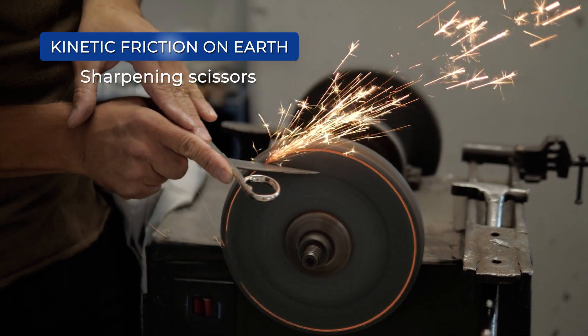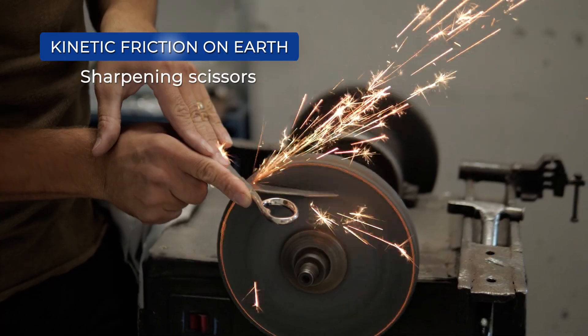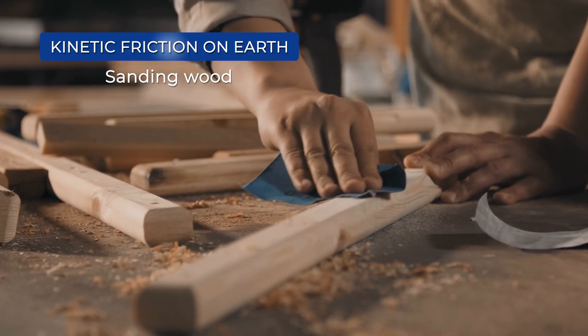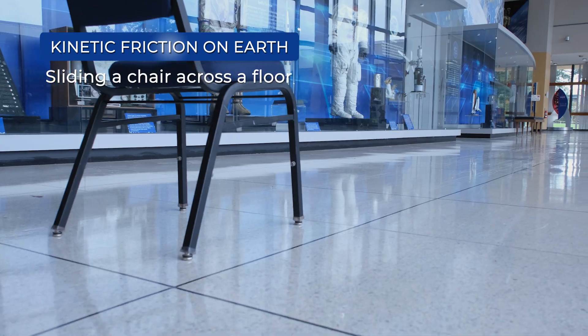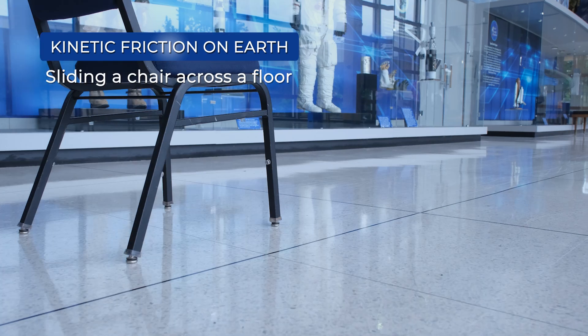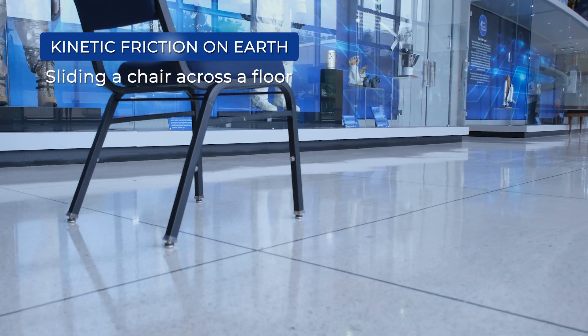Kinetic friction, also called sliding friction or dynamic friction, occurs when you have movement between two surfaces in contact with each other. If you've ever moved your chair in a classroom by sliding it across the floor, you've also experienced kinetic friction.